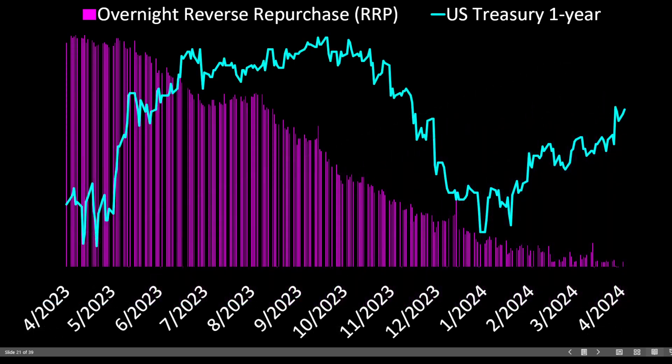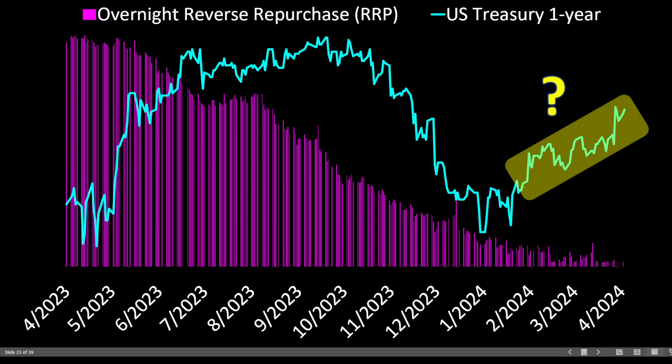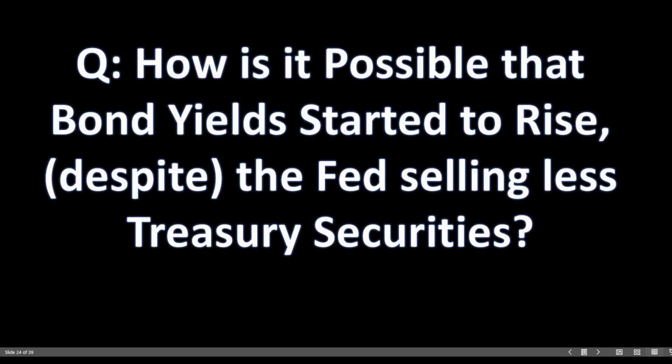These higher rates are intended to slow growth and ultimately curb massive inflationary pressures. Fast forward to present day: the Federal Reserve achieved their peak in bond sales in early 2023 and has since begun to taper their sales. The opposite effect logically transpired — after touching highs of 5.49% in October of 2023, the 1-year U.S. treasury yield declined to 4.65% in January of this year. But something doesn't quite make sense: from January until present, the 1-year bond yield has actually started to rise again, despite the Fed tapering their sales in the repo market.